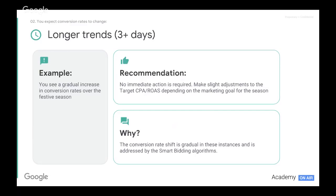We will have time for Q&A at the end — please type your questions in. Looking at longer trends of three-plus days, this is where we would see gradual increases in conversion rates over the festive season. It could be a Cyber Weekend or Cyber Week sale where conversion rates and the influx of traffic start to come in gradually. In which case, no action is needed — the conversion rate will be gradual and smart bidding will allow those changes to come into play as needed.